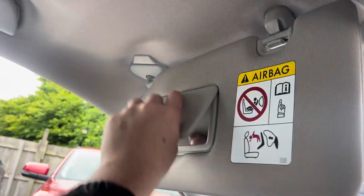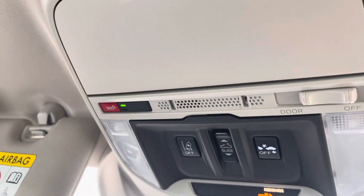The roof of the cabin features a lighted personal mirror, an SOS button, reading lights, and controls for the panoramic sunroof.